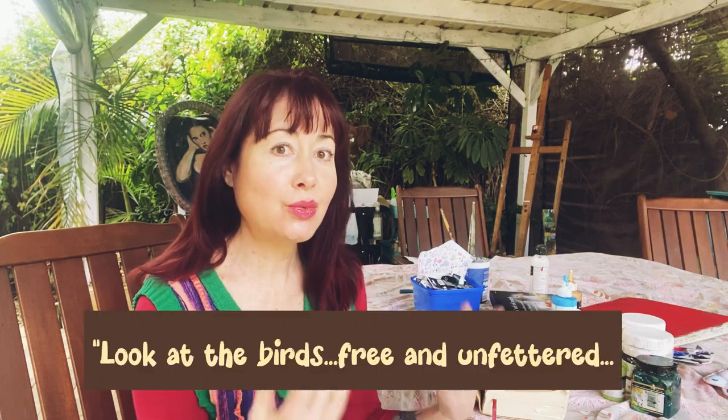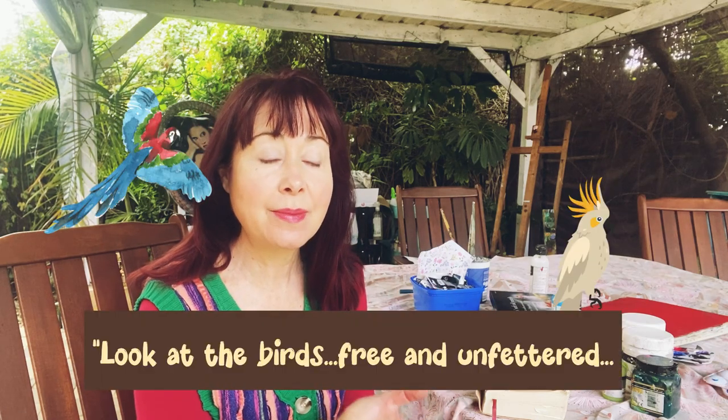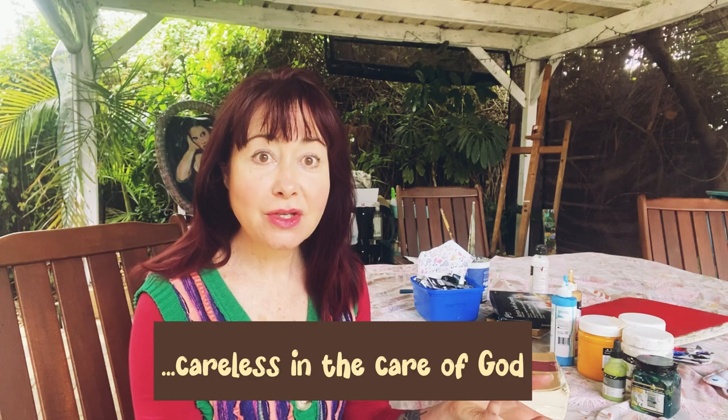Hiya! This week I'm going to show you a journaling activity I did based on Matthew 6 about the birds - thinking of the birds and how they don't sow or reap and that God takes care of them, and the wildflowers are so beautiful and some of them don't even get seen by people.